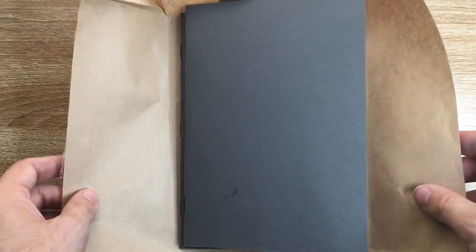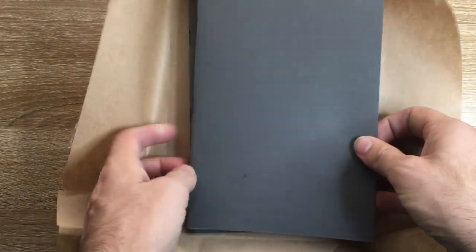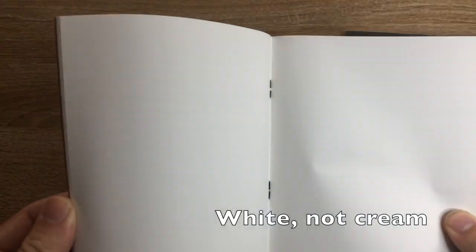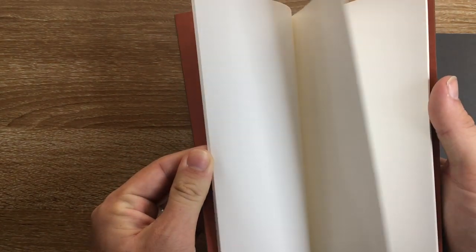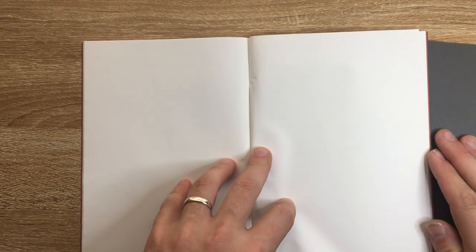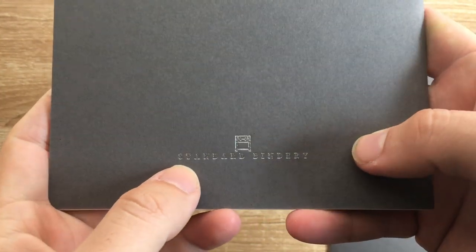Then there's the A5 version of these notebooks. I've opened these because I've been using one already. They come with the same brown paper packaging with a sticker over it, all nicely secure. Two books, the same 52-gram Tomoe River paper — this is the cream version. Triple staple bound for security, a 270-gram cover, and a fly sheet at the front. These are blank, which is fine by me. I'm not sure if they have dot grid versions yet. Their branding is there on the back.